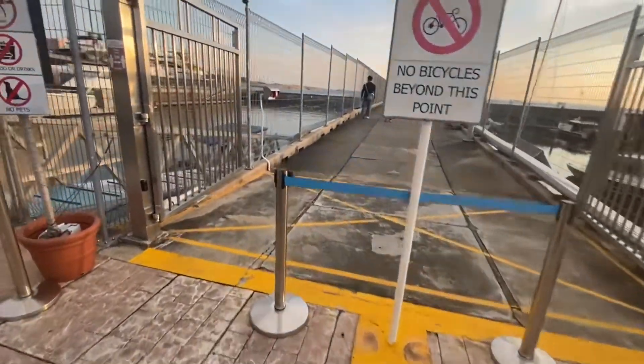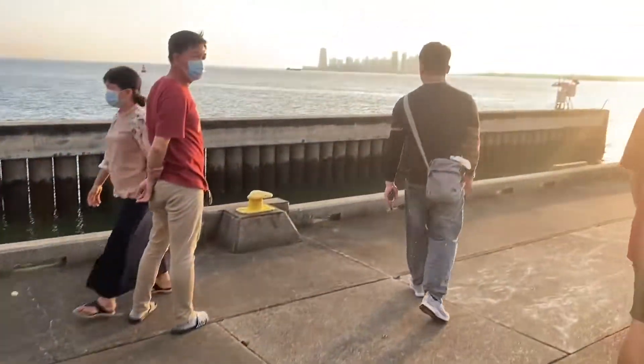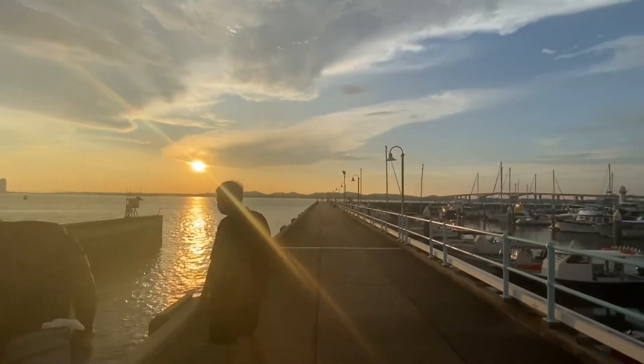We need to go in through this entrance. The buildings in the distance are actually a part of the Johor State in Malaysia. That's why the lighthouse is named after the Johor Straits.